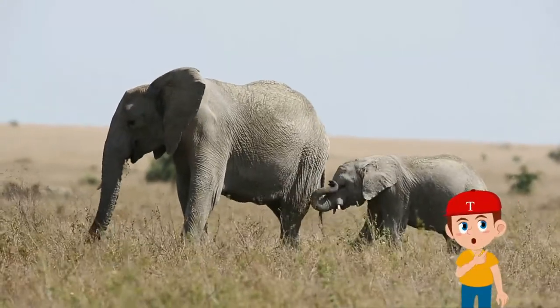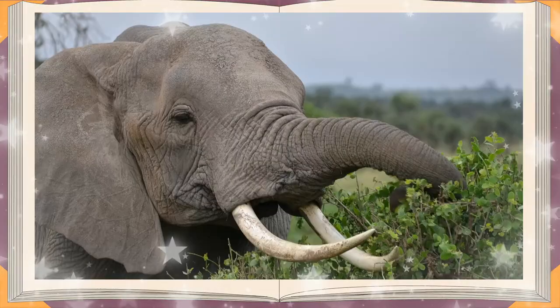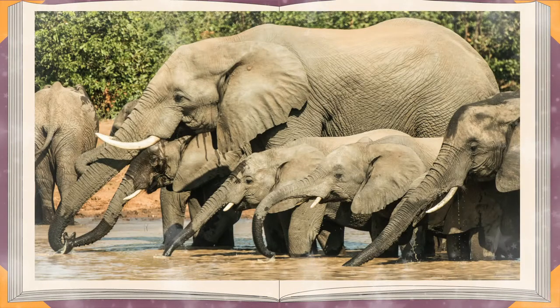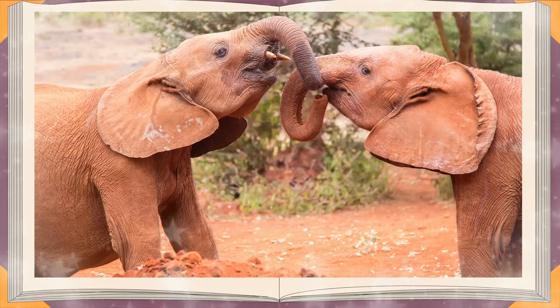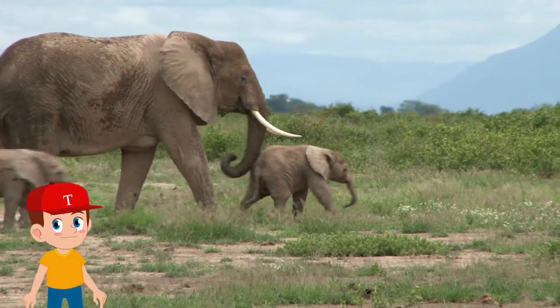What is the trunk good for? The trunk can be used for a number of things. It can help to tear off leaves from trees. Elephants can also suck up water and sprinkle it into their mouths. It's also a great tool when they fight playfully. They can also stroke with it. Their trunks are a bit like our noses and hands together.